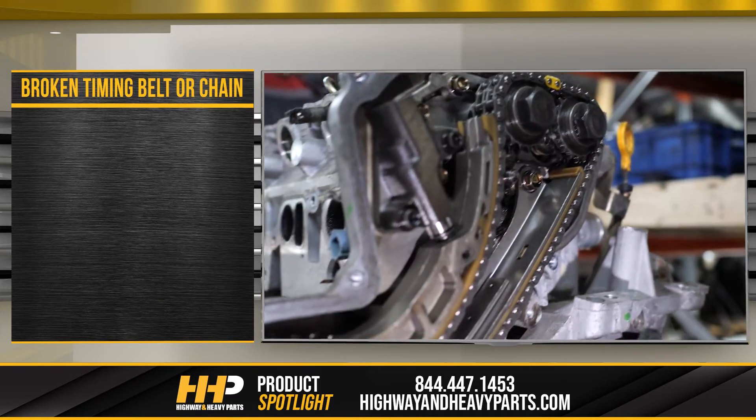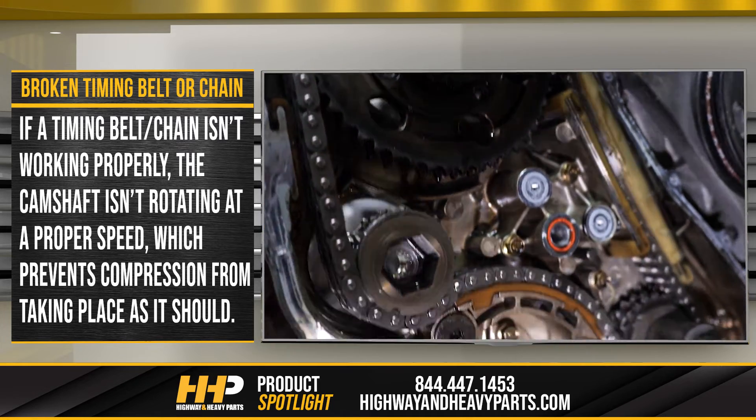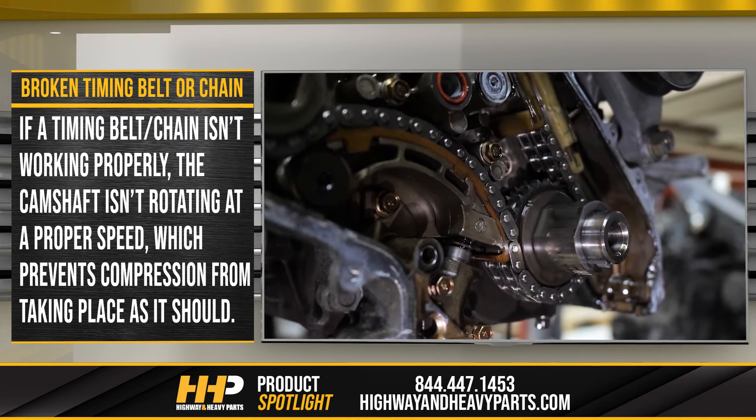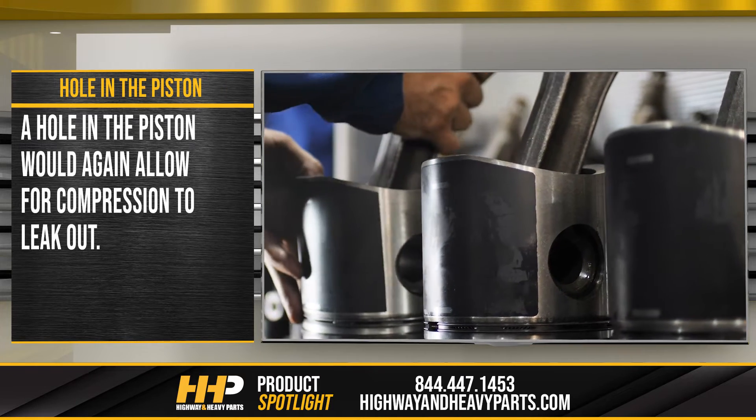A broken timing belt or chain — if a timing belt or chain isn't working properly, the camshaft isn't rotating at the proper speed, which prevents compression from taking place as it should. A hole in the piston would also allow for compression to leak out.